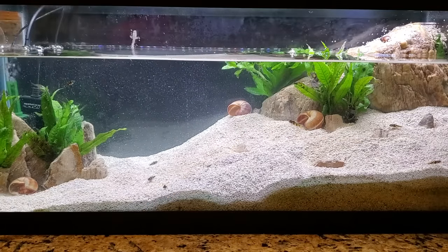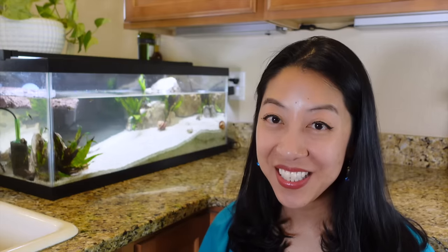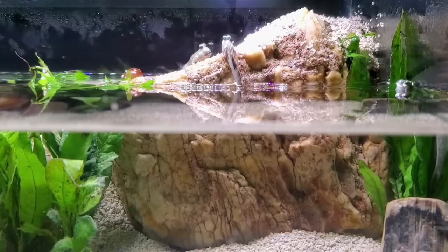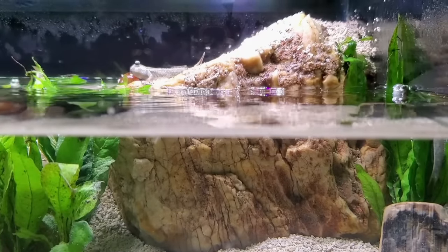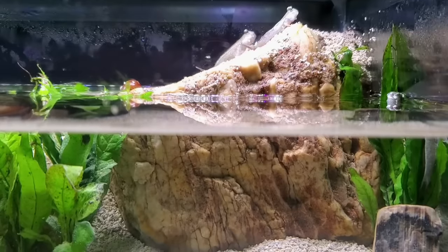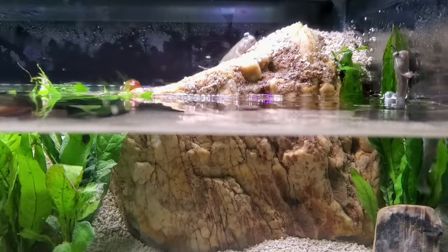Thankfully, it looks like I dodged a bullet. We're a geeky family, so of course I had to choose appropriate names — my kids are really into Minecraft right now, so I chose the names Notch, Steve, and Alex. Right off the bat, Notch was the alpha: he completely took over the main rock and the landing ramp I had made, and would not let the other mudskippers get on it, especially during feeding time.